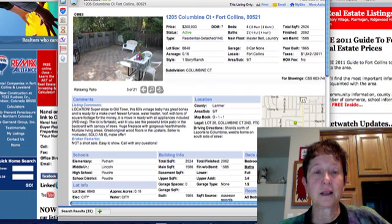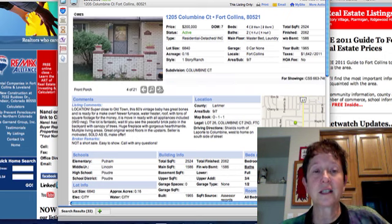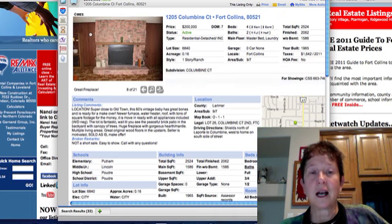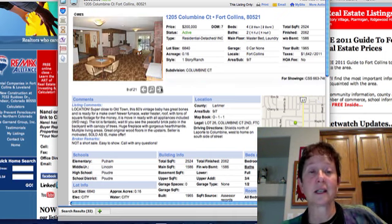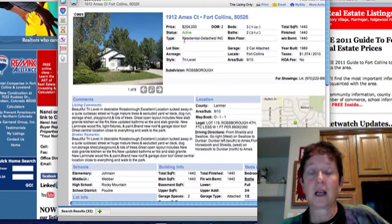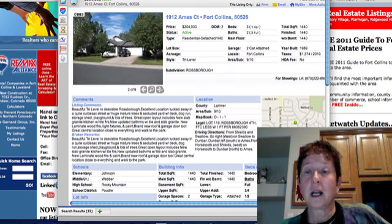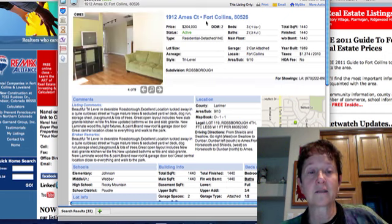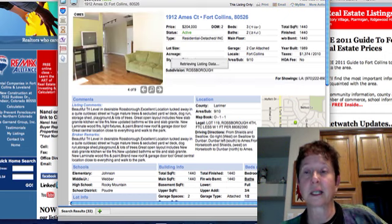Columbine Court is super close to Old Town. It looks like it's had some updating and could use some more. 1912 Ames Court is $204,000 in Rossboro — built in 1989. It's a tri-level and it looks like they've done a nice job with the wood floors and some updating.